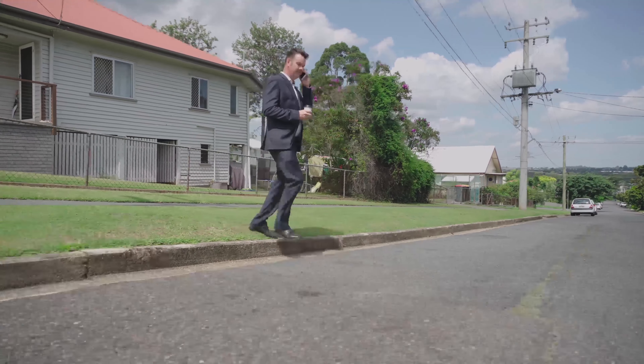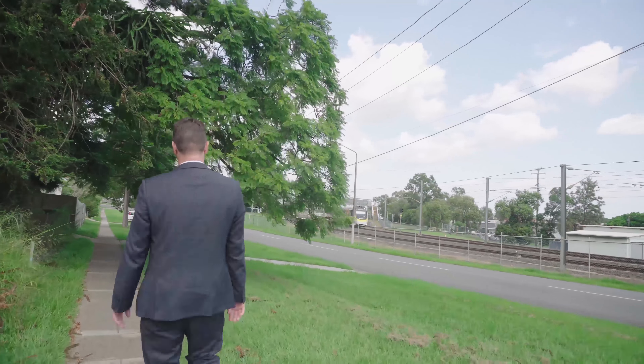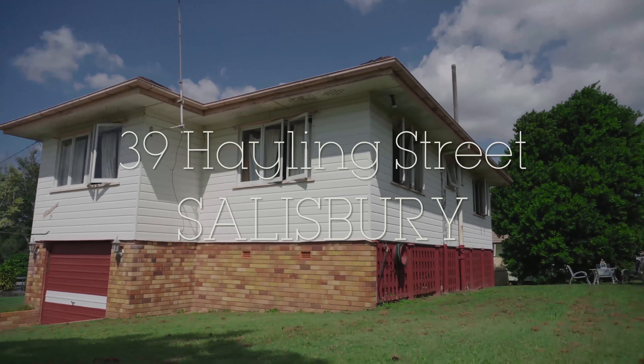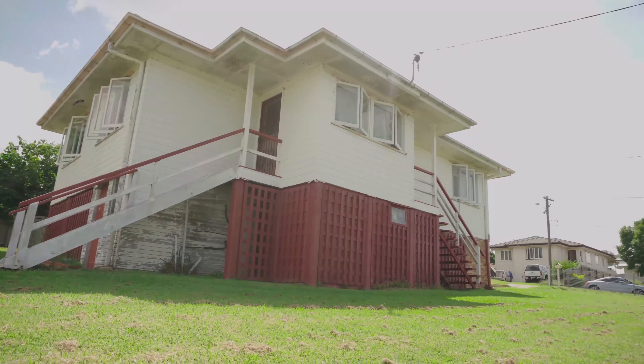This property is close to Griffith University, QE2 Hospital and Westfield Garden City, and is only a short walk to local buses and trains, set on an expansive 604 square metre corner allotment situated in a family residential pocket of Salisbury.